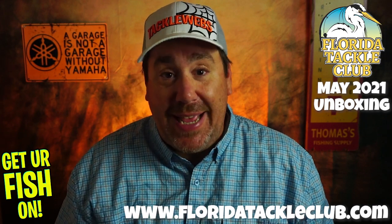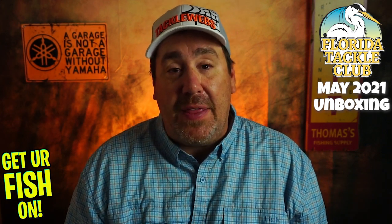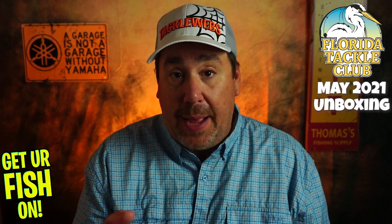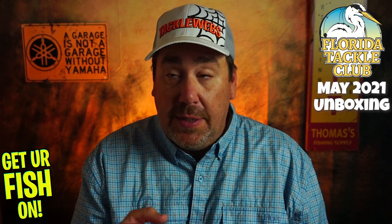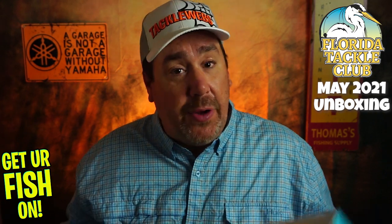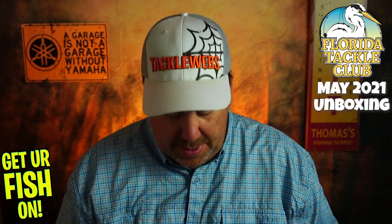Today we're going to look at what's in the May box — usually the best month of the year because my birthday's in May. This month though, I asked him to change it up a little bit. I'm going to go peacock bass fishing. I'm going to go down to see Vic in the next few months, and we've made plans to go fishing together. So I asked him to throw a couple peacock bass lures in here, so when I go down there I know what I'm going to fish for. Hopefully we catch something.